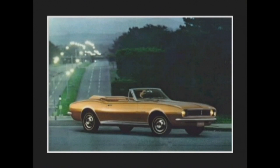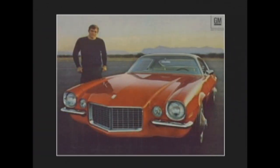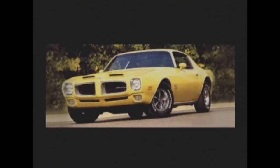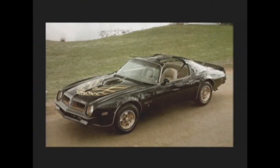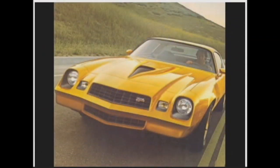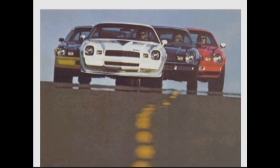General Motors' F-Body designs have been a staple of Pontiac and Chevrolet since 1967, originally intended to compete against the Ford Mustang as an affordable sports car for young buyers. The F-Body platforms were introduced during the muscle car boom, and they continued for 35 years as monikers for exciting style and raw energy.